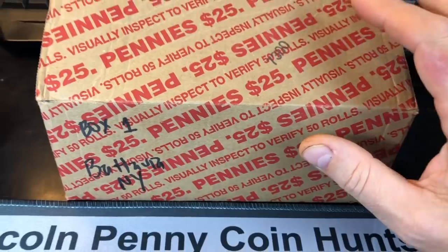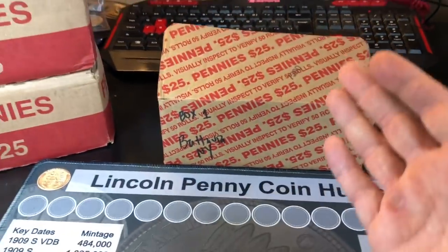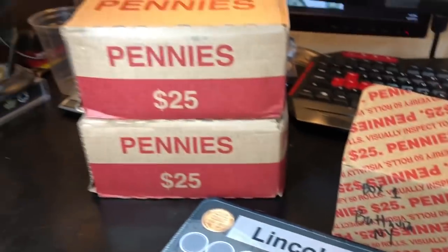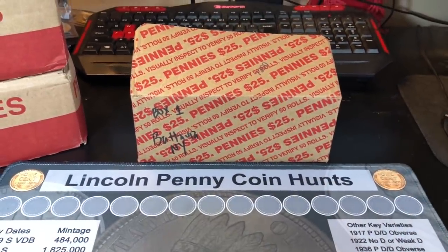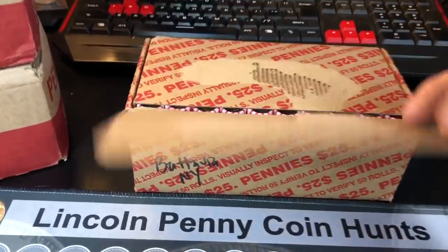Penny boxes from New York take me a little bit more time to hunt because of all the Philadelphia minted coins I find in them. So I figured I would only hunt one in today's video for part one, and we'll do a two box hunt for part two in a separate video. Hoping this box has enough goodies to make it a fun hunt. Again, thank you Randy. Now let's get this hunt on.